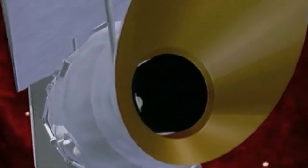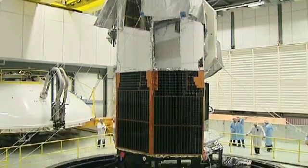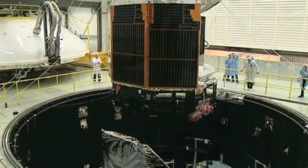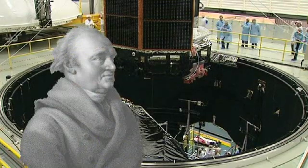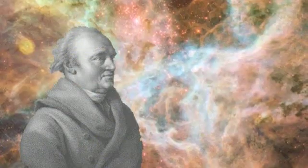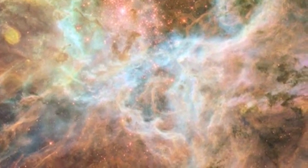Following in the footsteps of ESA's ISO Infrared Space Observatory, the mission has taken ten years to develop. It is named after the 18th century astronomer William Herschel, who discovered infrared light — light which our eyes cannot see, but which pervades the universe.